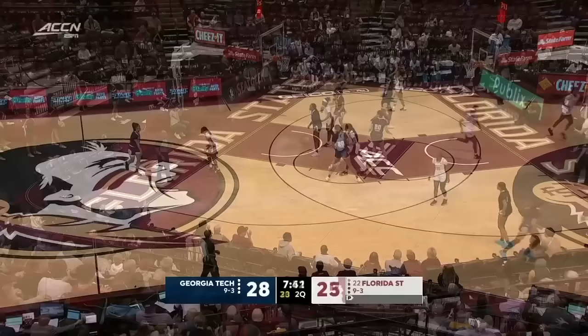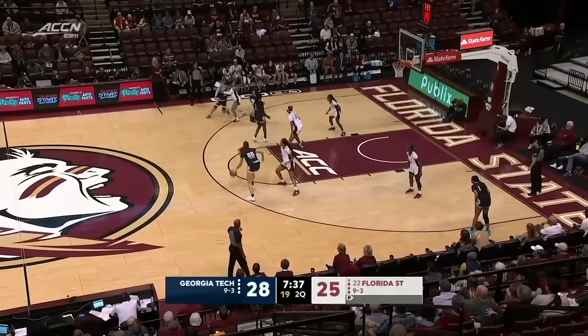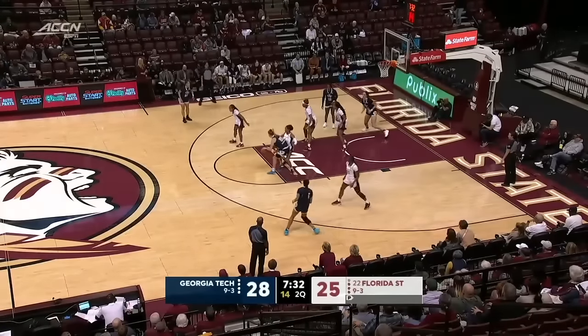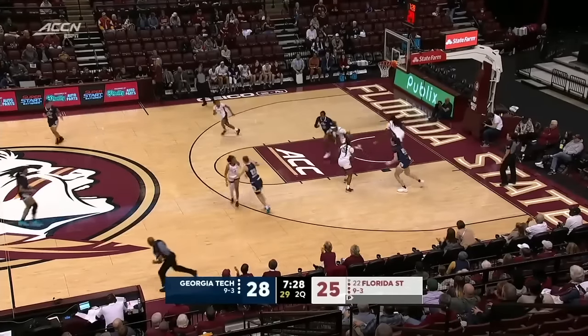Omaria Gordon with the mid-range jumper — eight points for Omaria Gordon, four of seven from the floor here through the first quarter and a couple of minutes of the second. The Goose tonight working on Sarah Baggetti. Turnaround over Baggetti, corralled by Tucker.